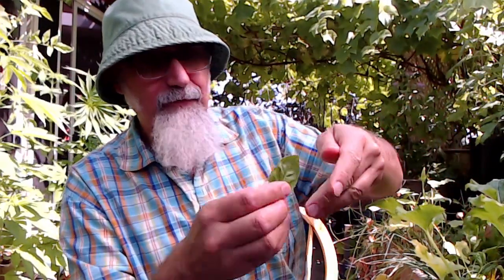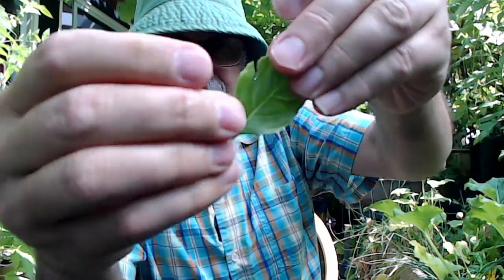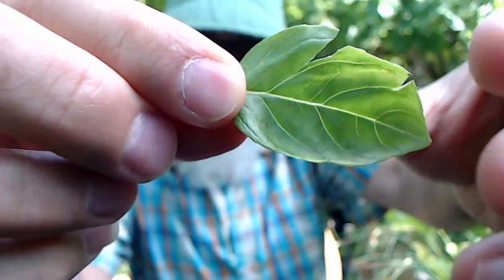We've got basil, and basil is fantastic. If you're growing basil, just grab some basil and munch on it.